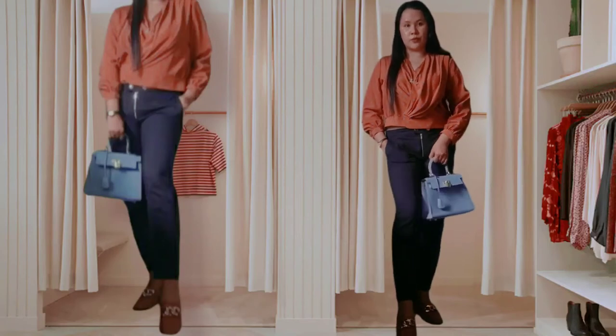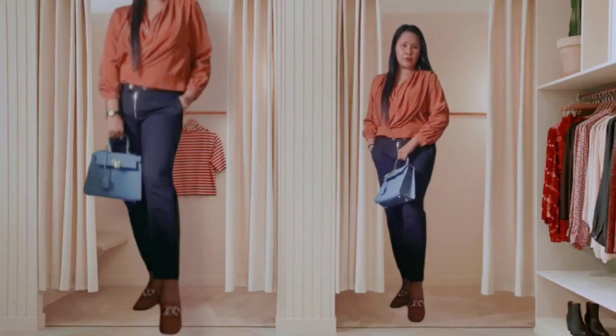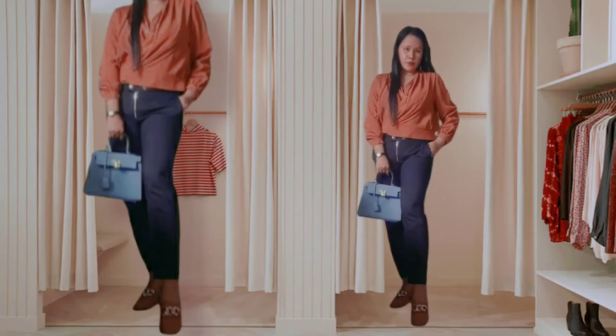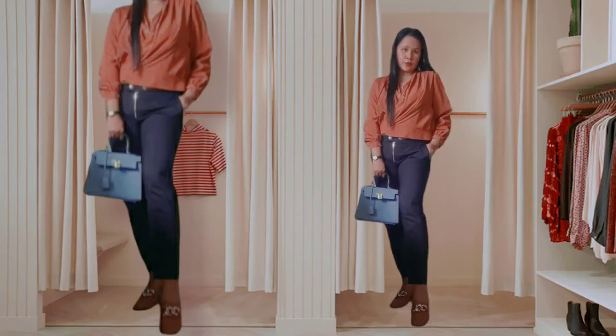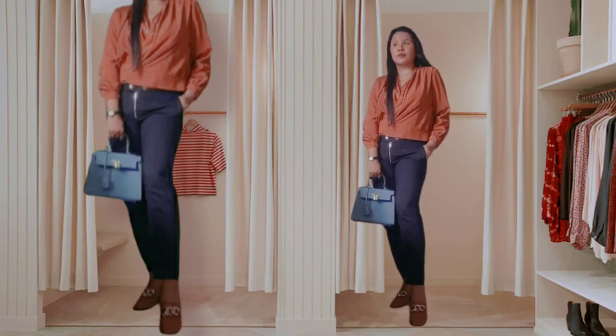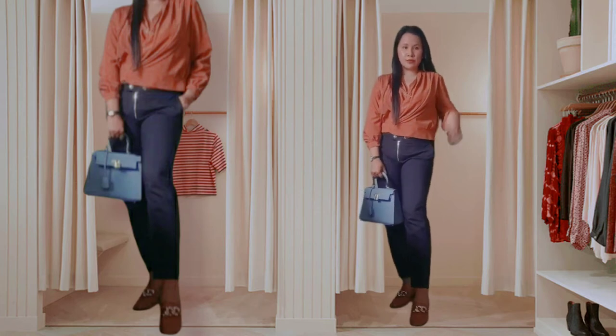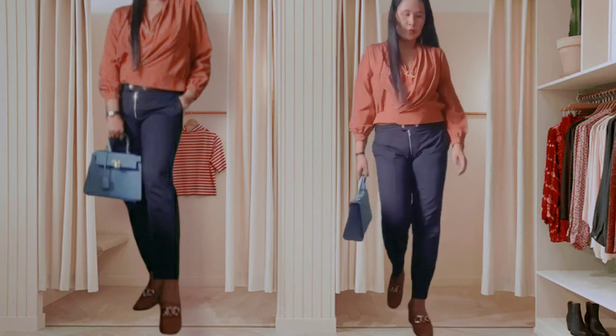By the way, everything I'm wearing right now is from the thrift shop. You can find real treasures there — just be patient when thrifting because you can find the things you're looking for.